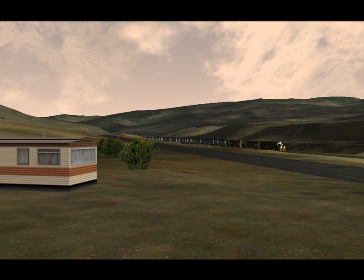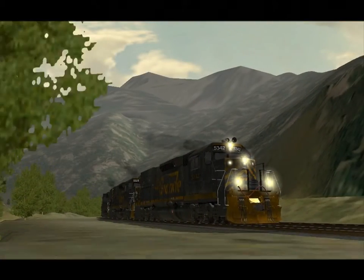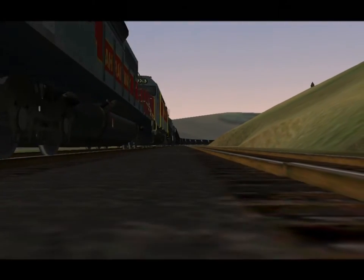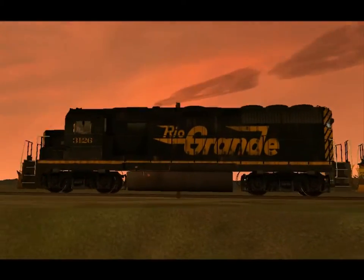Soldier's Summit, created by Maple Leaf Tracks, includes 100 miles of the Denver and Rio Grande mainline between Provo and Sunnyside in Utah, along with 50 miles of industrial spurs. The area is modeled as it was in the mid-90s, but running Union Pacific freight or even the California Zephyr doesn't look too out of place.